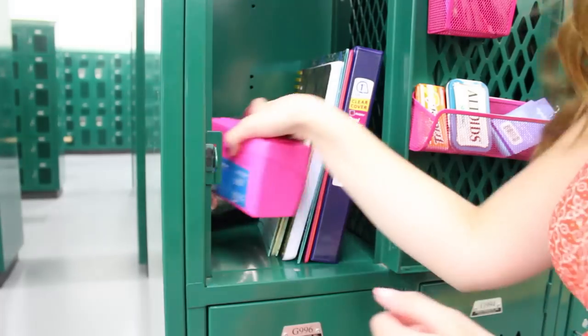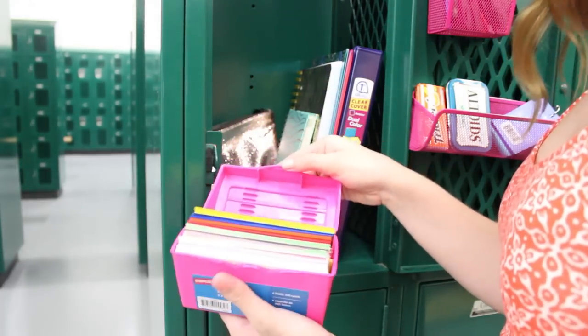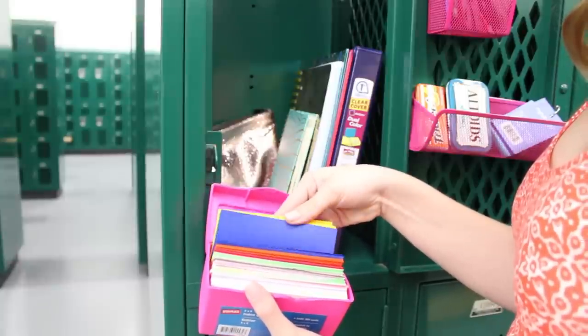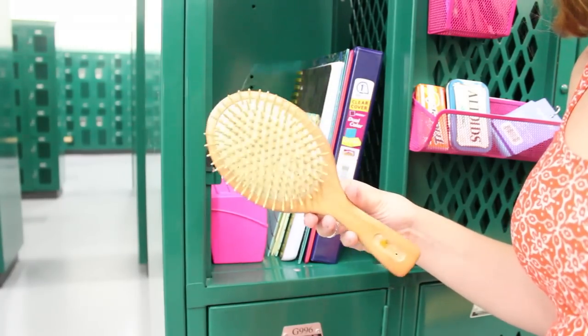This cool little box holds 300 flashcards, and I like having these because they're the bigger ones and I always need them. A hairbrush is definitely a necessity for me because my hair is always getting tangled and just not looking cute. Then lastly, I like to keep a nice fruity-smelling body spray with me.